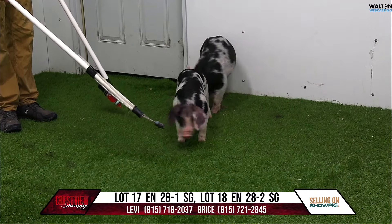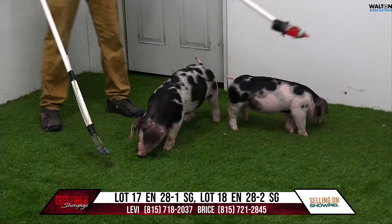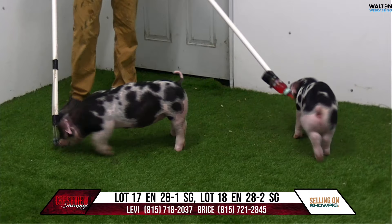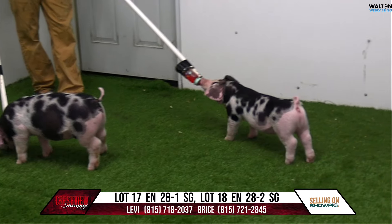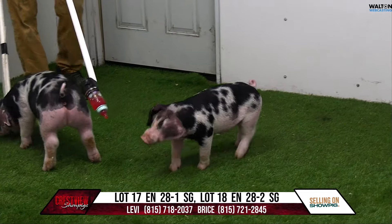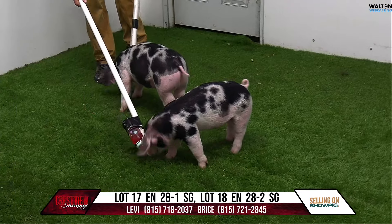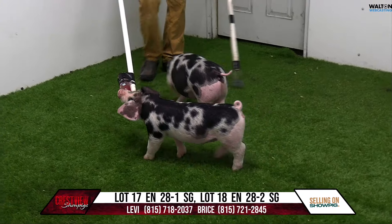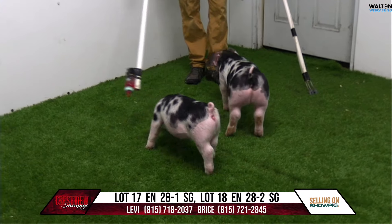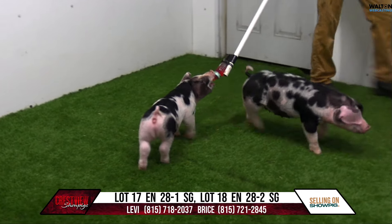We jump into a litter of spots here, lot 17 and lot 18. Lot 17 would be the little one and lot 18 would be the big one. 28-1 and 28-2 pedigree, white lines, no words, loudmouth. That sow would have come from the heart of Sloan's sow herd. We bought her as a baby and as you can see, some of the stuff that we like to build in spotted hogs is sitting in this particular litter.